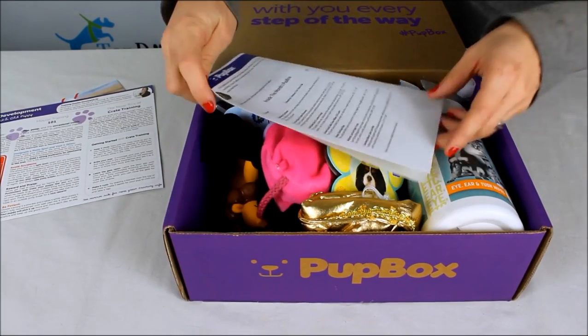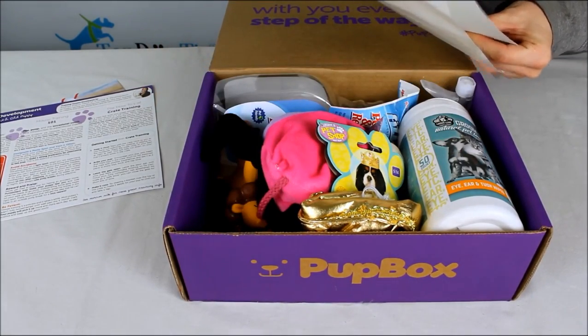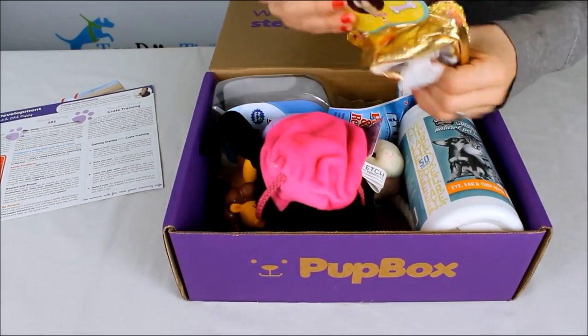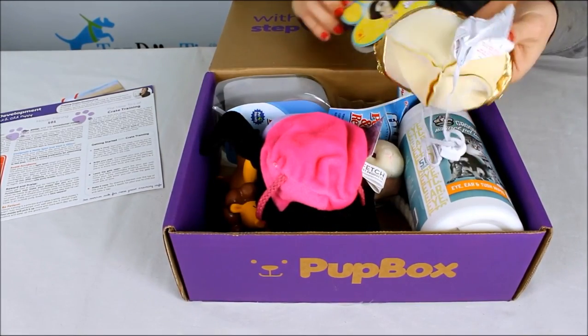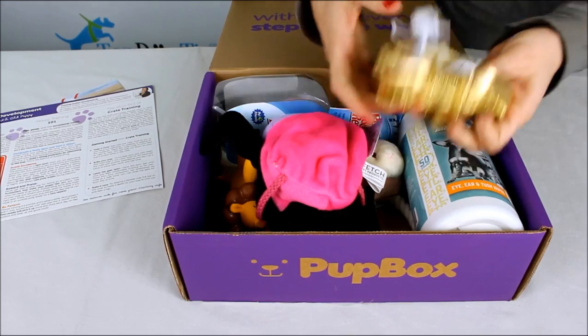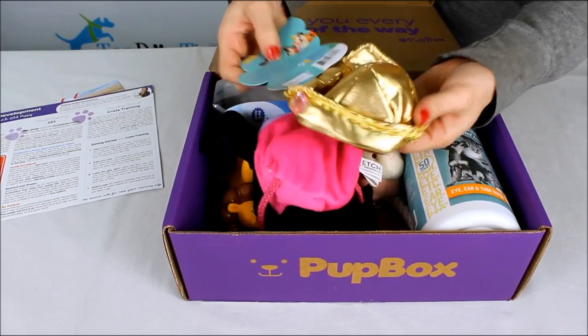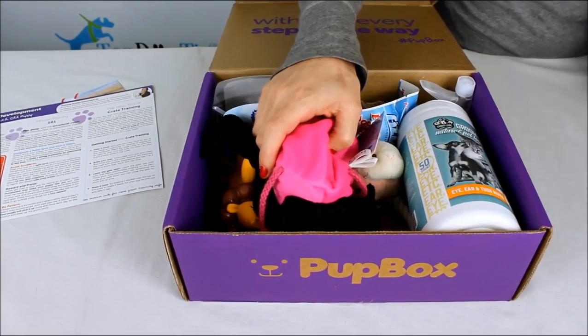It gives a little breakdown of what's in my box. This was their October box, and it comes with a little puppy Halloween costume. Here's a little doggy tiara — you can see the picture of the dog wearing the crown.